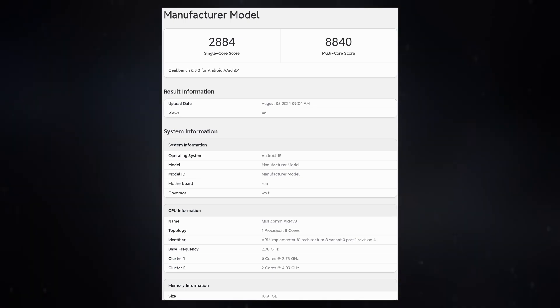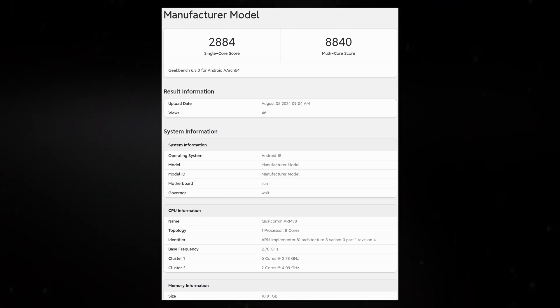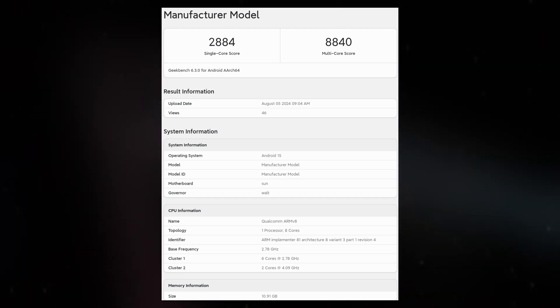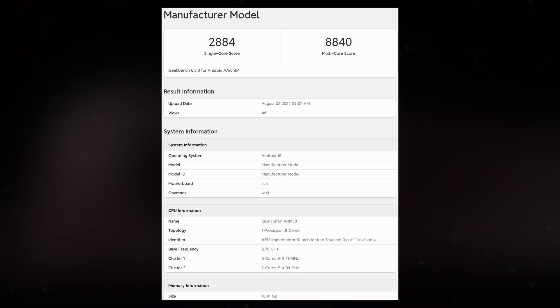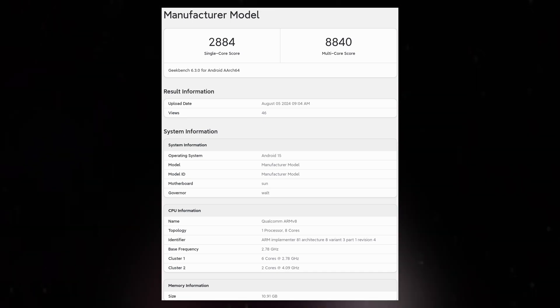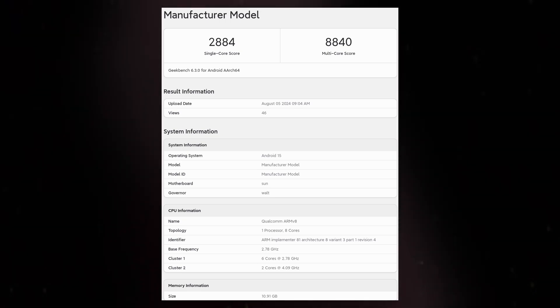These scores are comparable to those of the iPhone 15 Pro Max, which typically achieves around 2,900 points in single-core and 7,237 points in multi-core tests. Notably, the Snapdragon 8 Gen 4 shows a 35% improvement in single-core performance and a 30% increase in multi-core performance over its predecessor, the Snapdragon 8 Gen 3.